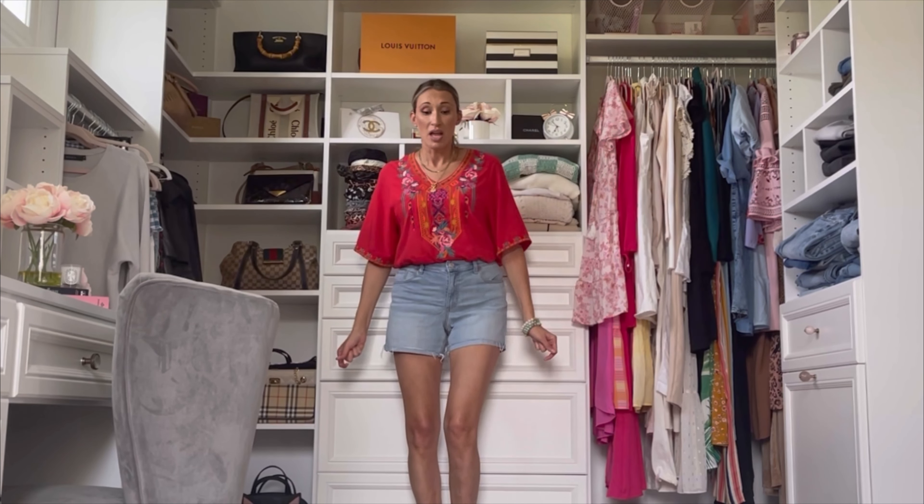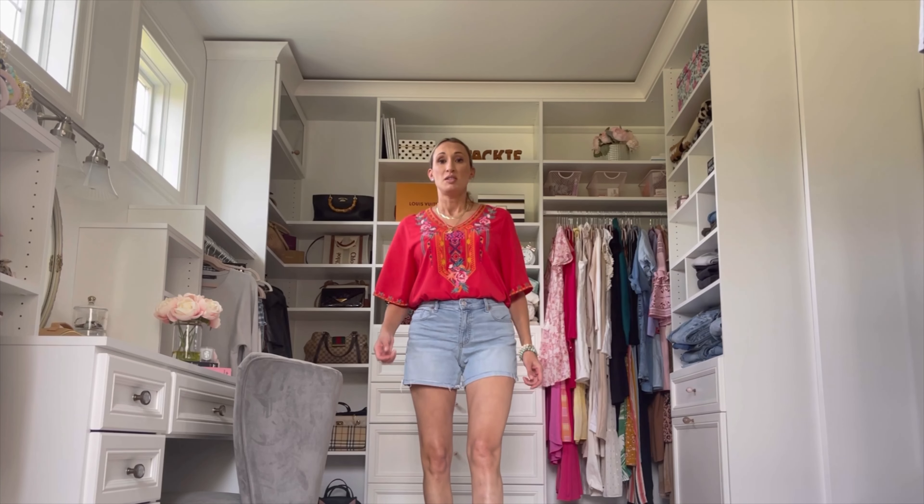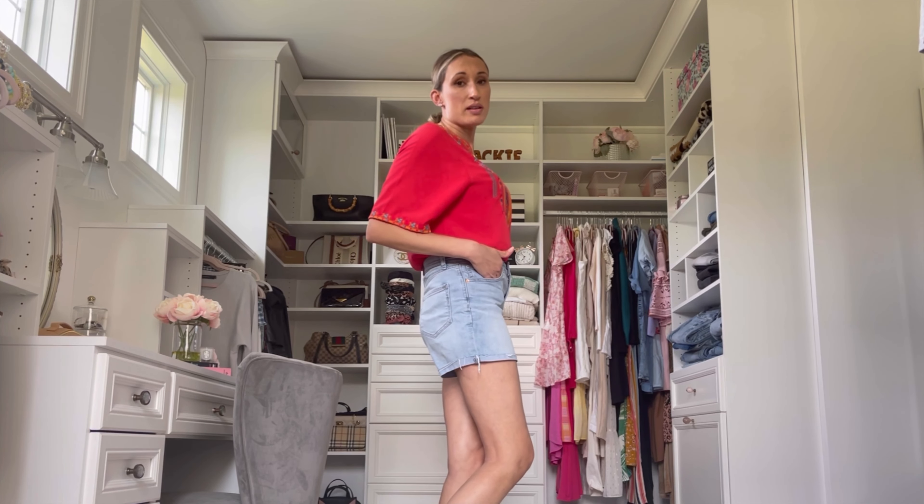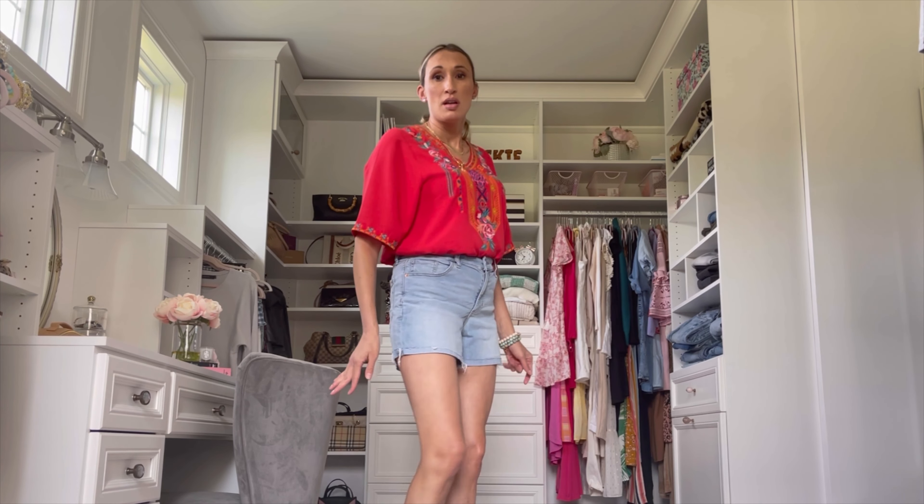I'm so happy to have such a pretty blouse to wear when I need something other than a t-shirt, which I have so many of. But I do need some dressier blouses. Like I said, the embroidery detailing is so quality and so cute and eye-catching. You could wear this with even a skirt.